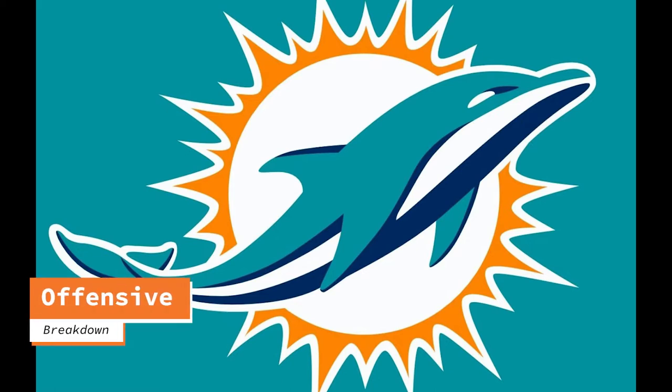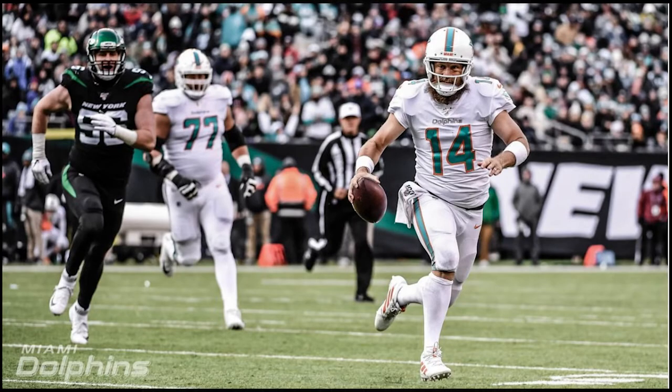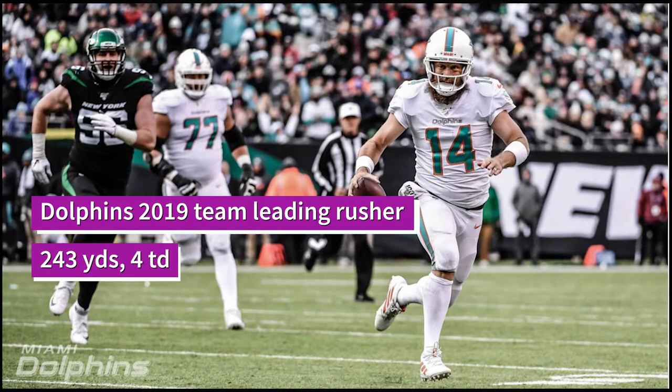To back that up — here's a stat for you. The number one rusher for the 2019 Miami Dolphins was not Kenyan Drake, not Mark Walton, not Kalen Ballage, and not Myles Gaskin. It was Ryan Fitzpatrick. Yes, Ryan Fitzpatrick was the Dolphins' leading rusher for the season. When a 37-year-old journeyman QB is the leading rusher on your team, that is bad.